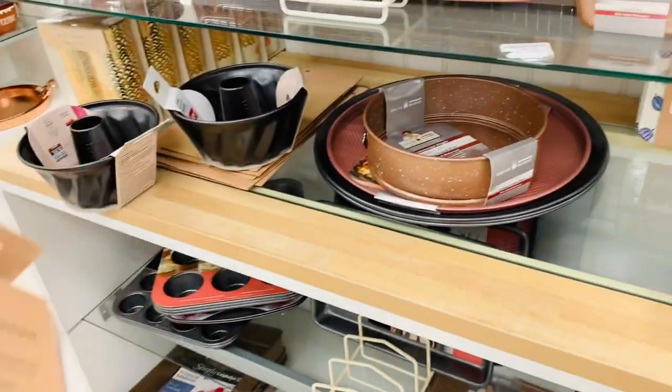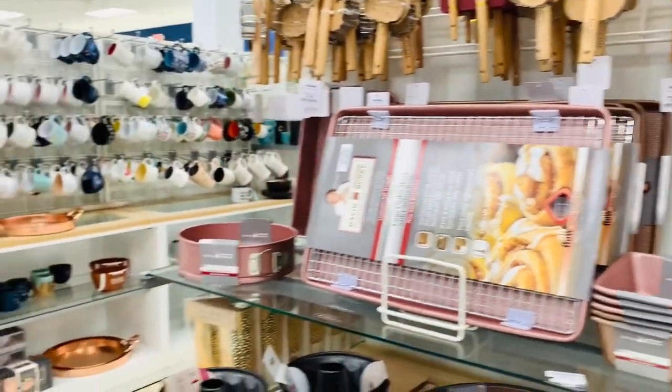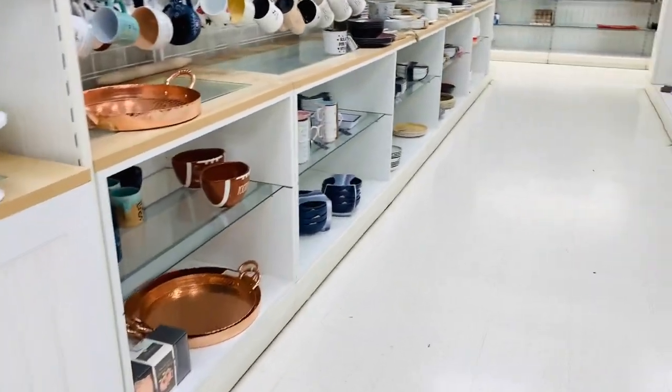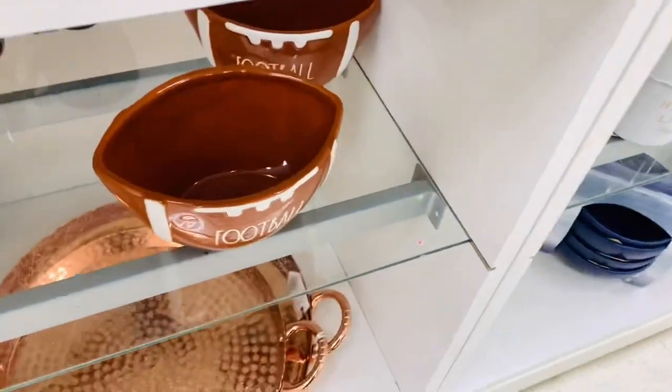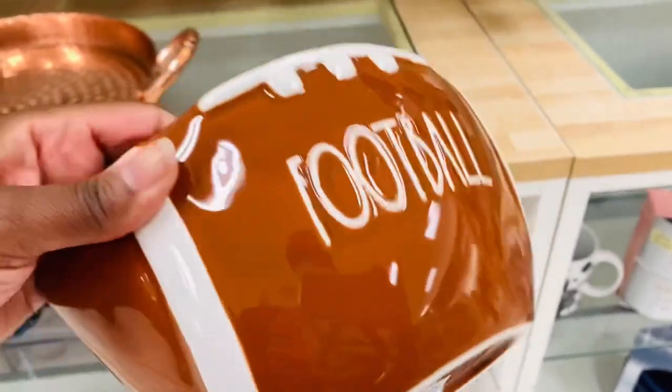These foil treat boxes - I had never seen them before. Super pretty. If you're someone who bakes, I think that would be really cool. Unfortunately I don't bake very well at all, y'all. But either way, very pretty. And I love this football thing - I'm not so much of a football fan, but that is definitely a pretty bowl.